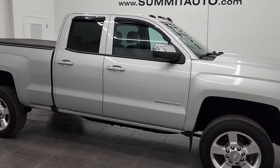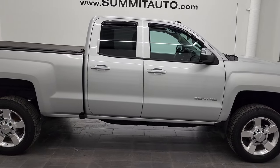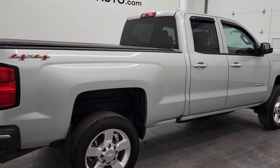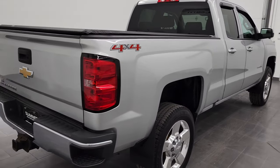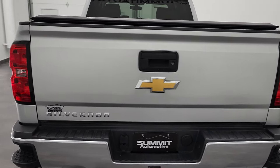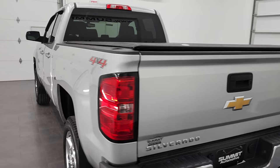Hey, this is Brett and this 2016 Chevy Silverado 2500 double cab short box is stock number 12716Z. We are here at Summit Automotive in Fond du Lac, Wisconsin, your new and used heavy-duty truck headquarters.